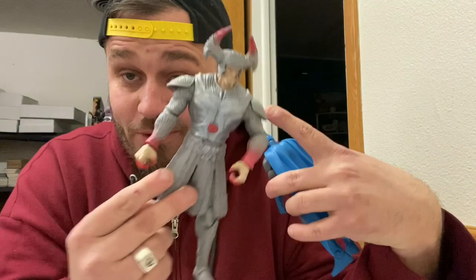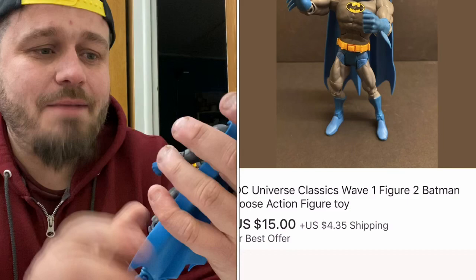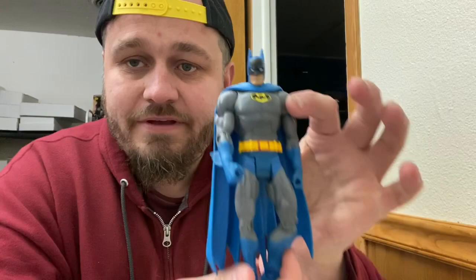I sold this DC Universe Batman right here. With the DC Universe figures, they bend at the waist, so do the Marvel Legends figures. That makes them a little bit better than a figure like this that doesn't bend at the waist. This one sold for $15 plus shipping. I believe I got him in like a $4 or $5 toy bag, so not bad at all. I love DC stuff, I love Marvel stuff.